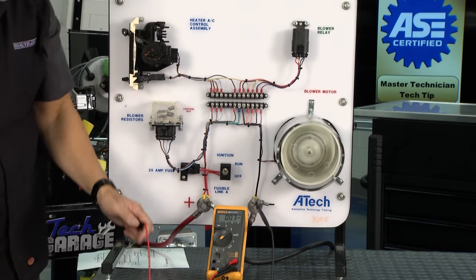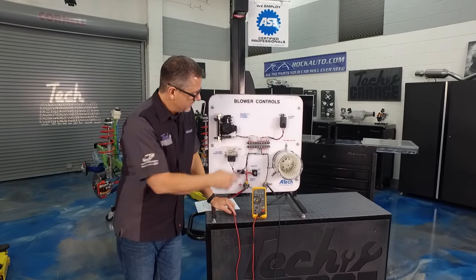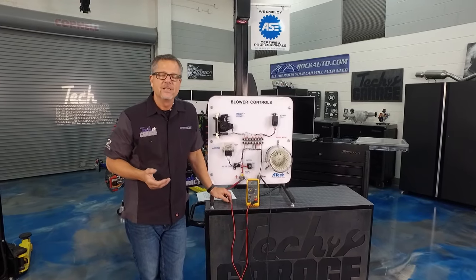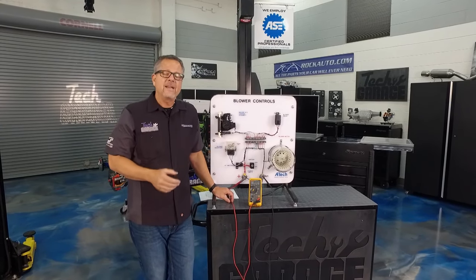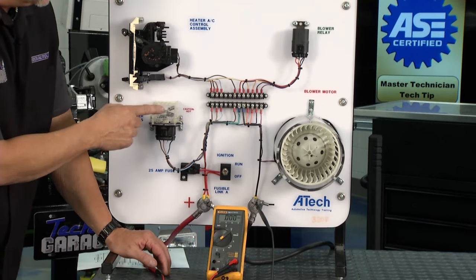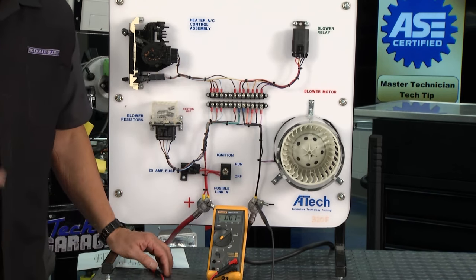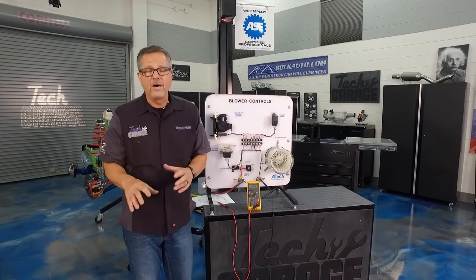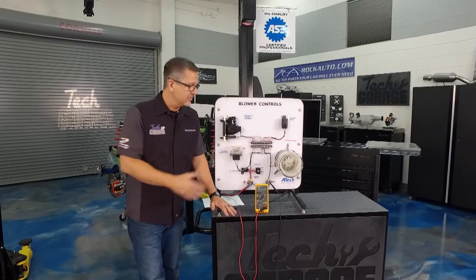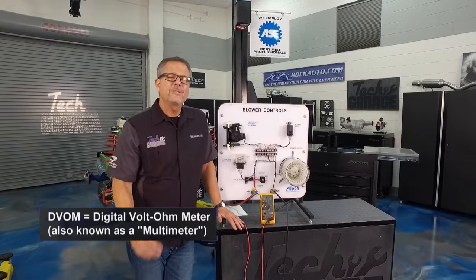If you have voltage at the motor but it's not running, you have a motor problem. If you don't have voltage, trace it back — strategy-based diagnosing. Go to the component and work your way back to find where you're losing voltage. On a computerized car it's no different — we just replace the resistor pack with a computer that pulse-width modulates the blower motor on and off for medium, or runs it 100% of the time for high. You can still check it with a DVOM.